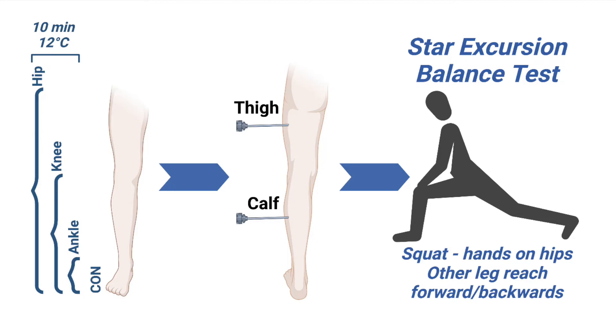This might be similar to what happens when you sit on a chairlift before your ski run. Then, we measured deep muscle temperature of the calf and the thigh. The main test was the star excursion balance test, where you kept your hands on your hips, did a squat on one leg, then reached as far forward or as far backwards as you could with the other leg. This is a well-known test used to study strength and balance in athletes.